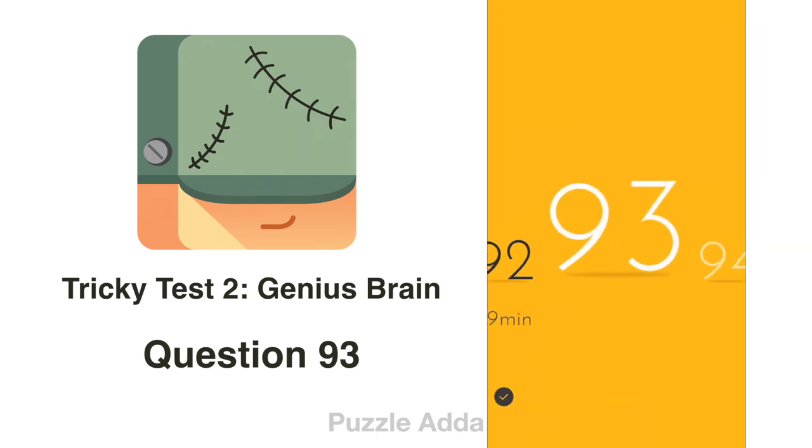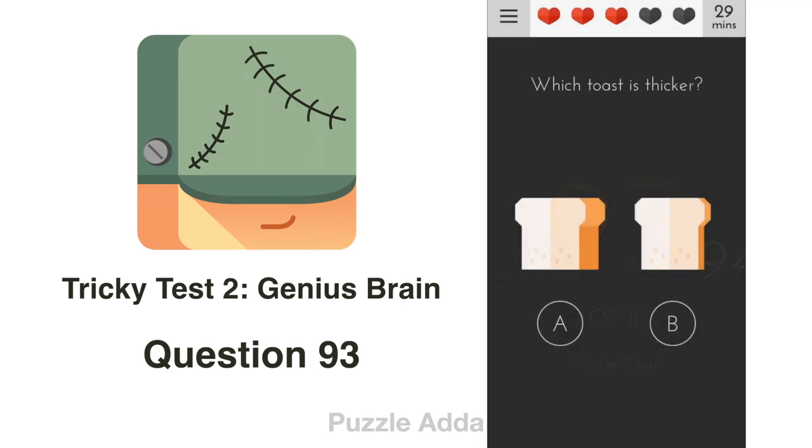Question 93: Which toast is the thickest? Clicking A gives the wrong answer. So we put B and A together to make a thicker toast.